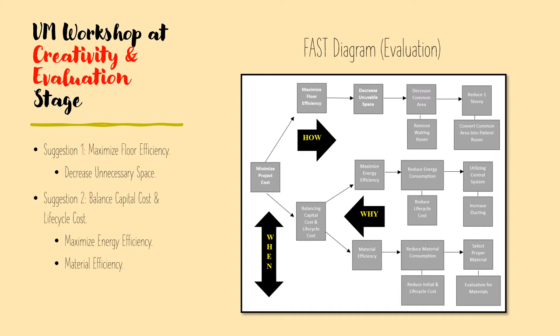After intense discussion with the client's team, we identified two major approaches from which we can minimize the overall costs of the client's project. Based on the FAST diagram, we have suggested the client minimize floor inefficiency as well as balance the capital costs and lifecycle costs. When you look at the FAST diagram from left to right, you can see how we are going to achieve the main objective step by step.